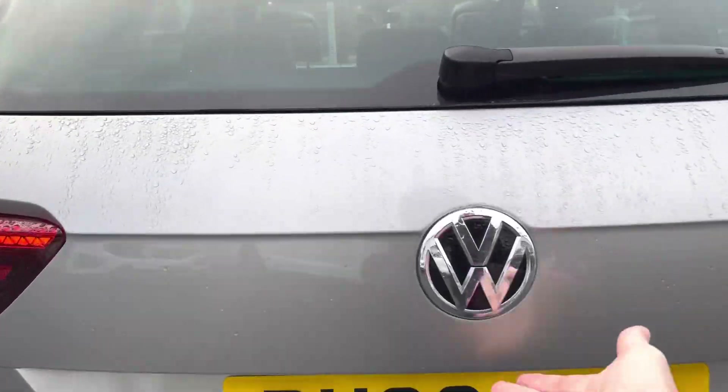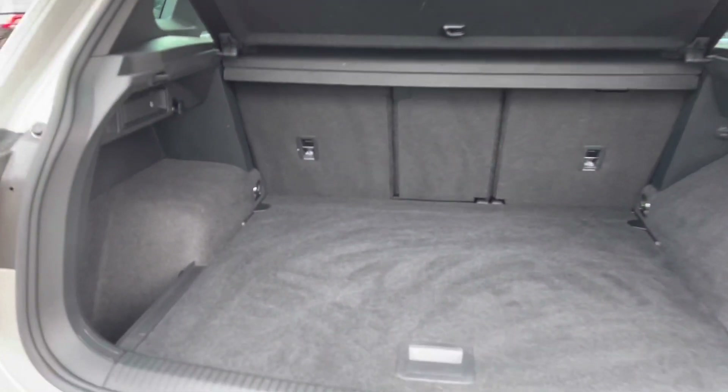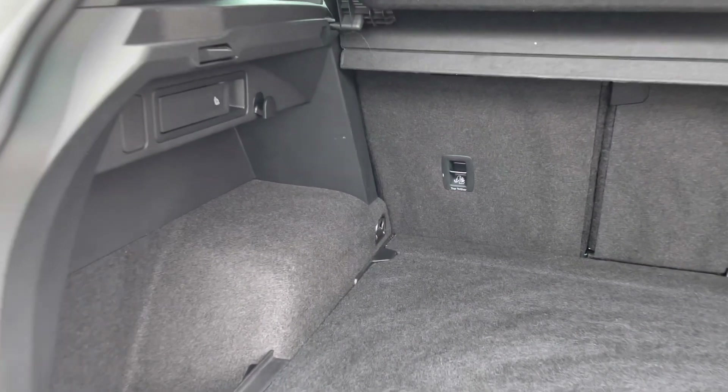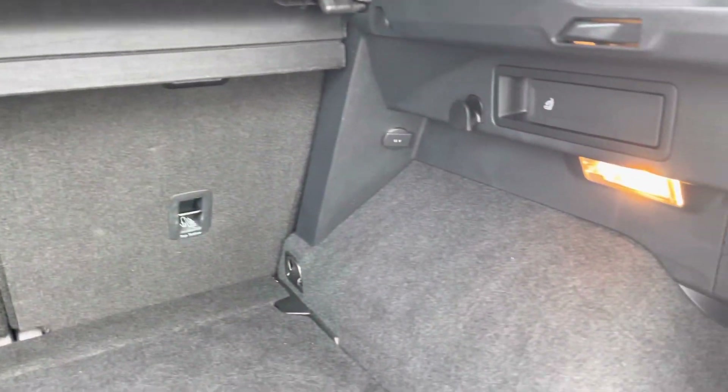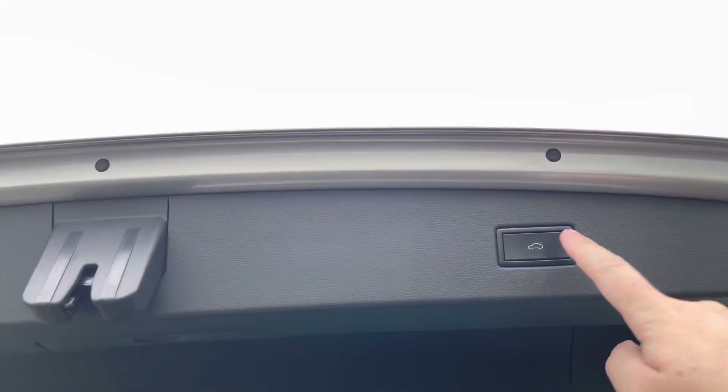Being an R-Line Tech, you do get rear cameras — or all-round cameras, which I'll show shortly — as well as parking sensors front and rear to make it nice and easy to park up. You've got absolutely acres of space in the boot, with an adjustable boot floor. There are also split-folding seats; you can fold down just the middle section as well if you've got any longer items.